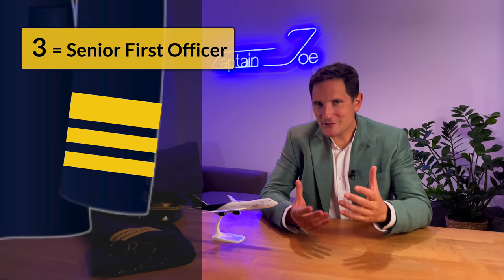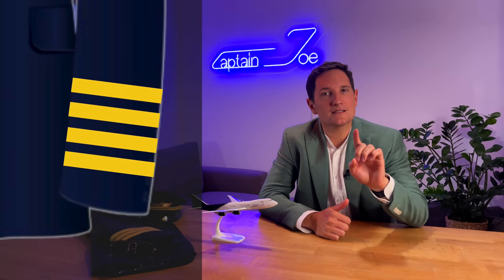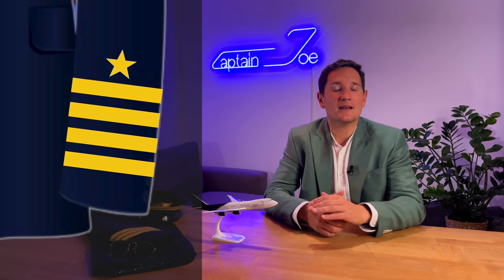Senior first officers have two normal-sized stripes and one thicker one. And last but not least, the fourth stripe — the ultimate goal for most pilots in their flying career — represents that they are a flight captain. You might spot some captains with four stripes and a star on their sleeve, which may represent a very senior captain or someone with high-ranking duties, such as a senior examiner or even a chief pilot. This can vary a lot and they are very rarely seen.